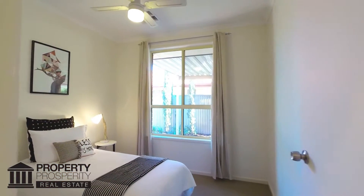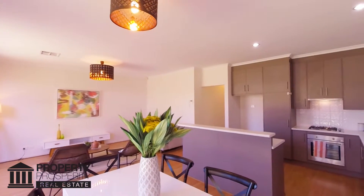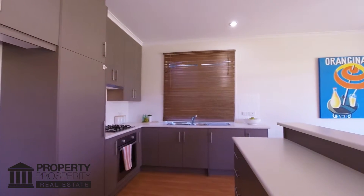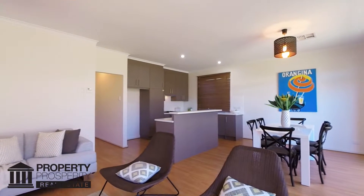Past the additional bedroom which overlooks the outdoor entertaining area, you enter the spacious kitchen, dining and living area. The modern kitchen with stainless steel appliances includes plenty of cupboards, room for an oversized fridge and island bench with breakfast bar, plus an oversized window and sliding door.